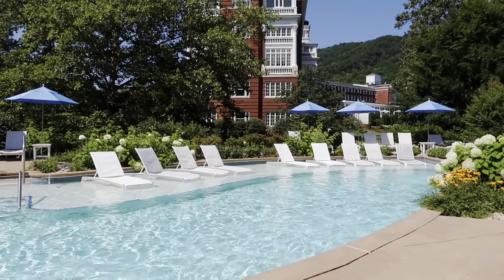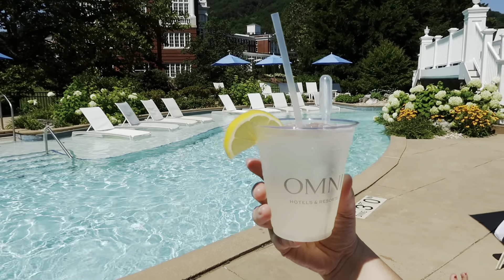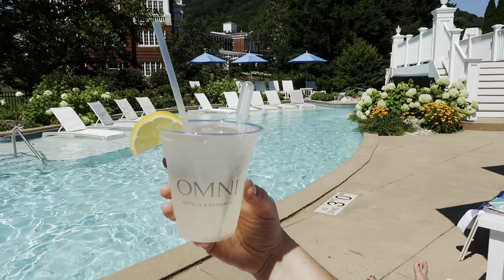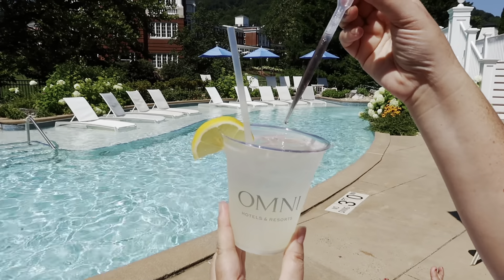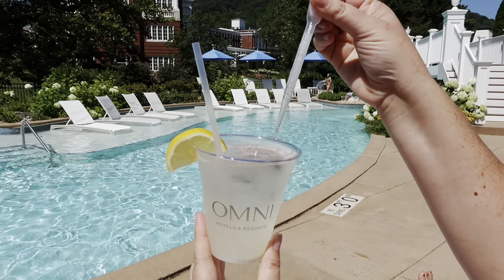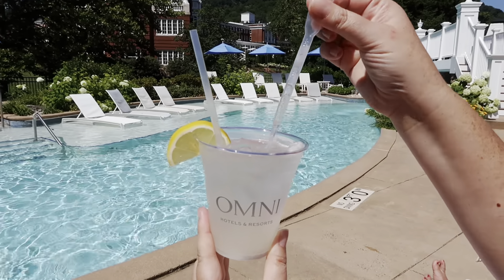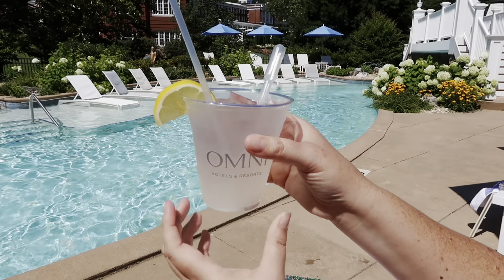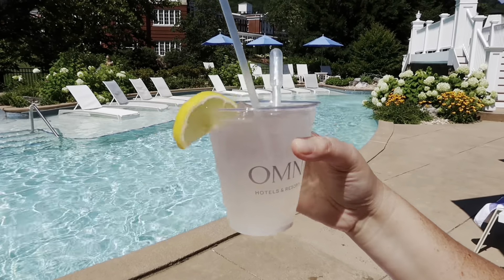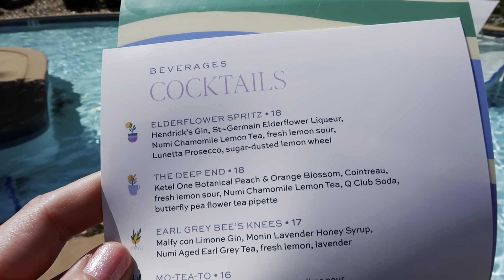Morgan, why aren't you going to show us your drink? Morgan, what you got? I got a Deep End and it comes with a little shooter to it. Oh my god, what is that? I don't know but I'm into it. It looks like purple something. I don't have the menu but that's cute. I love it. I have a menu - let me check it out. So this is Morgan's drink.